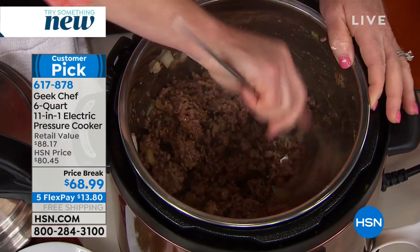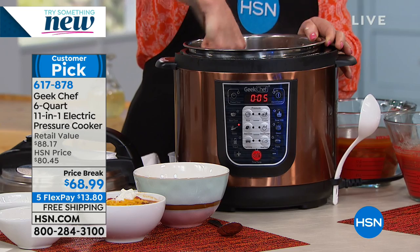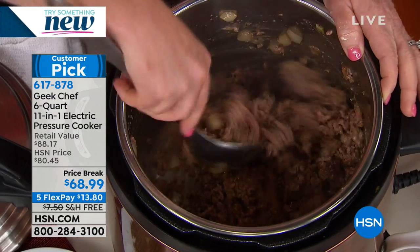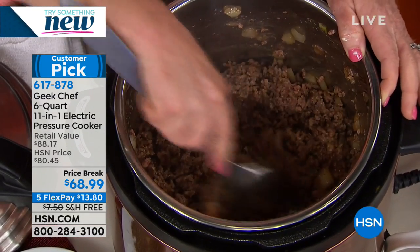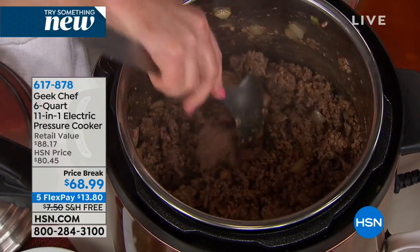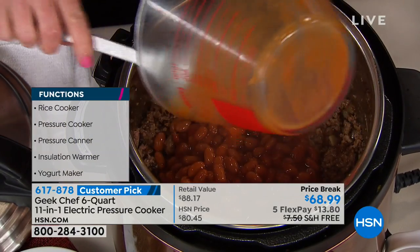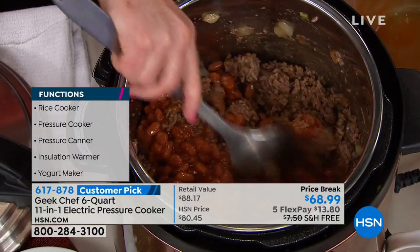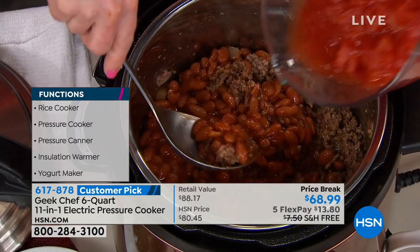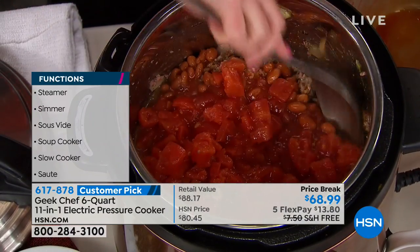With Geek Chef, we are just using one pot for absolutely everything. Often with slow cookers, they advertise one-pot cooking, but it's not true — if you can't saute in your pot, it is not one-pot cooking. Listen to the 12 functions: rice, beans and chili, canning, poultry, steam, pasta, soup, porridge, meat stew, slow cook, yogurt, and sous vide. This is that hot, hot trend everybody's doing. You can actually do that, and I've never seen it in a pressure cooker at this incredible price point.